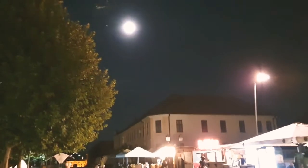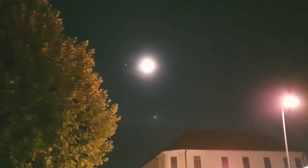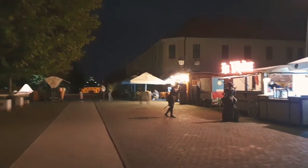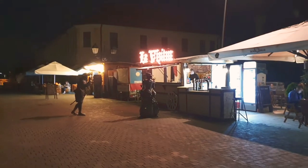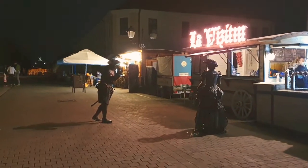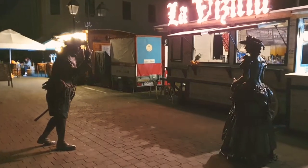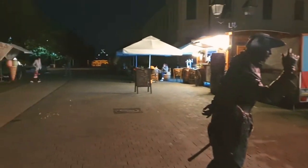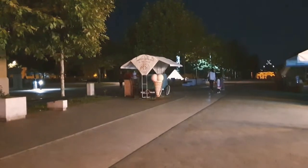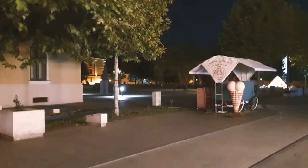It's late in the night. The tourists have gone at this hour. The moon is up on the night sky. It's a very beautiful atmosphere and a very beautiful city.